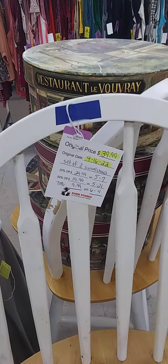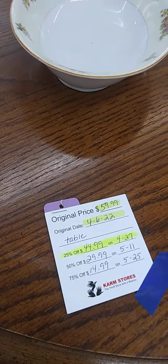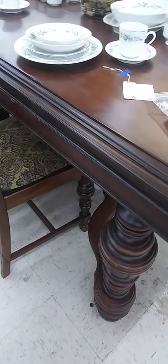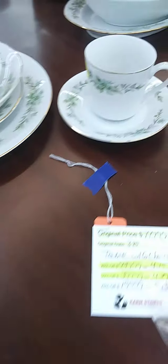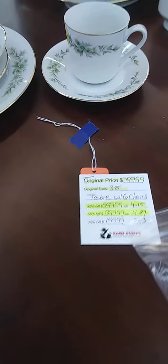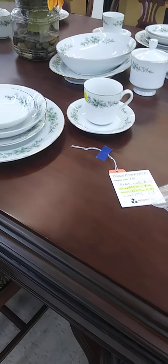These chairs look decent, but they want $39.99 per chair. I'm going to skim over this table real quick — the table by itself is not bad. I wonder if it has any extension pieces to go in the middle, because I know that's the type of table it is. Now this other table — oh my God — they want $799 for it. For a used table. It's got six chairs, but still.